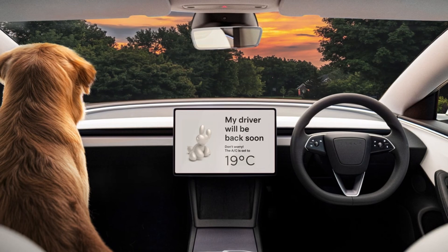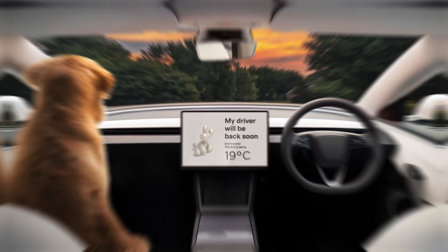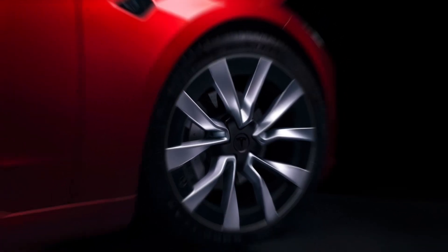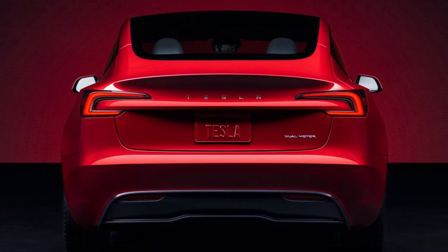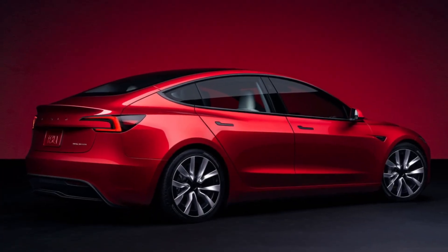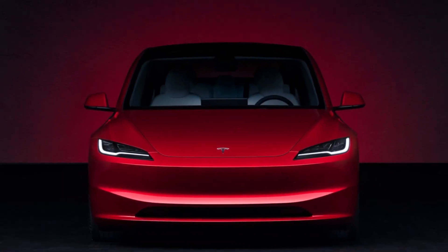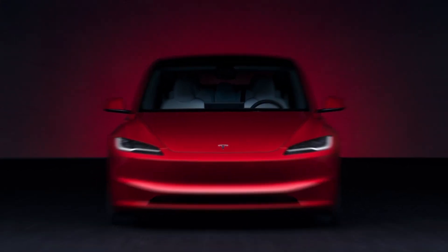Hi friends, welcome back to AutoPro EV. Tesla, much like that friend who always steals the spotlight at a party, is once again in the spotlight with its upgraded Model 3. This refreshed Model 3 boasts enhanced range, improved design, and additional features. While Tesla did manage to surprise us with this unveiling, the even more surprising aspect is the absence of any mention of the new model's availability in the United States. It appears that it's not quite ready to make the journey across the Atlantic just yet.